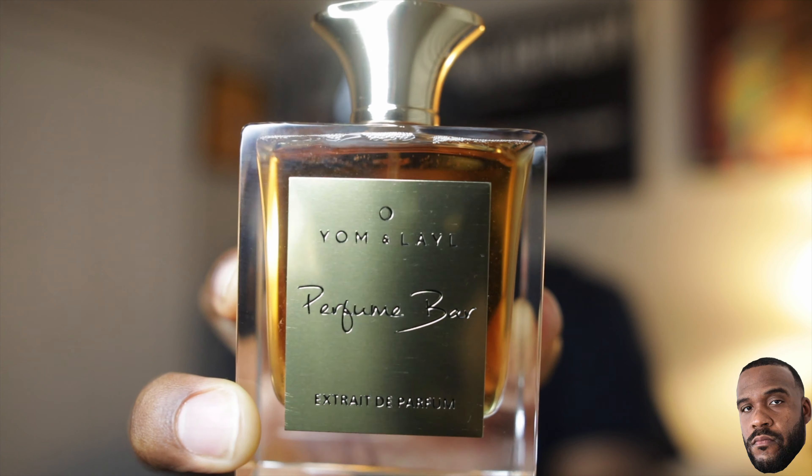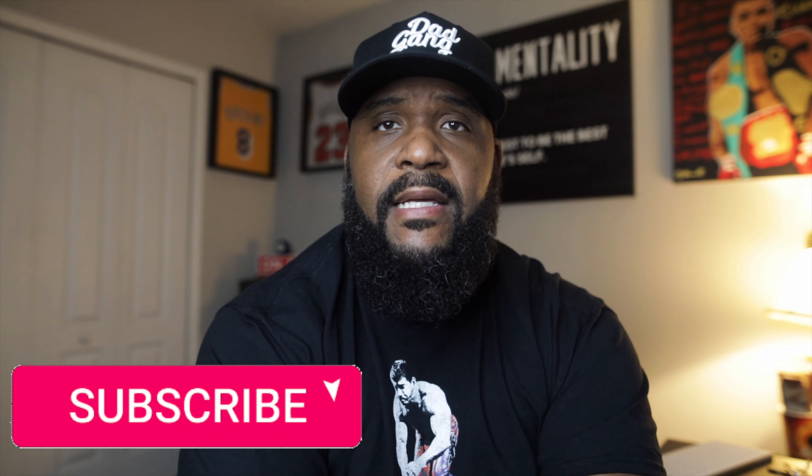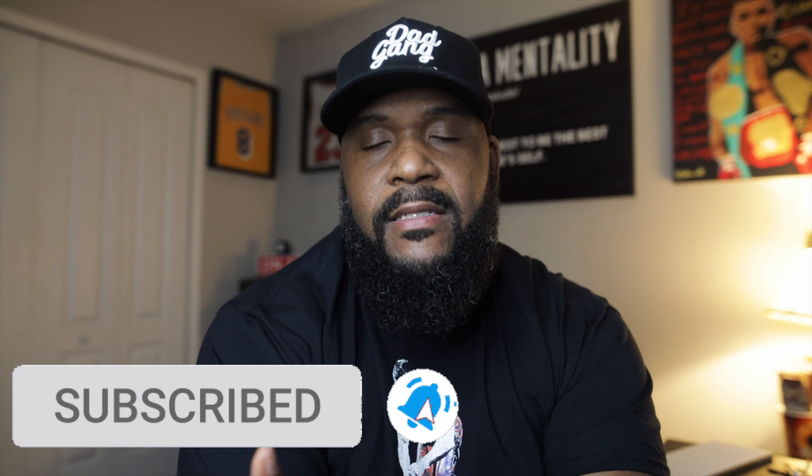All right, let's get to today's video. YouTube, what's going on? Dedrick Alex Jr., and I'm back with another fragrance video. Smell good, family. Hopefully everyone is doing well, doing great, doing fantastic — positive energy, positive vibes. Y'all know how we work out here on this channel: positive vibes only. So we are back today with more from my friends over at Yeoman Lail, and the seasons are changing.